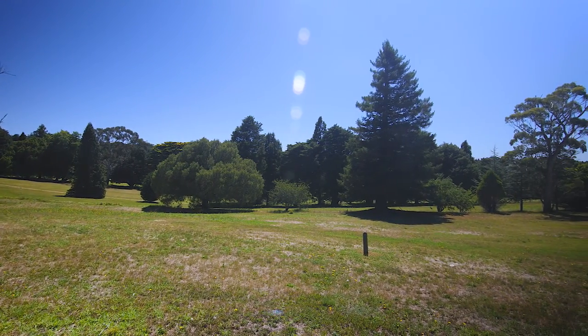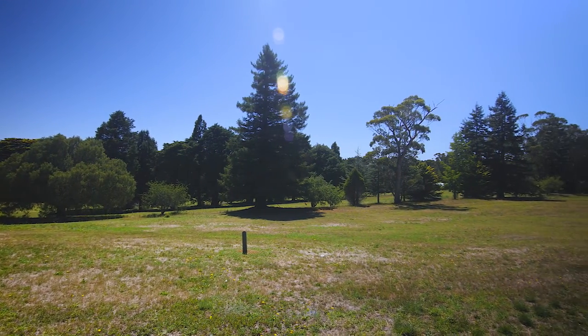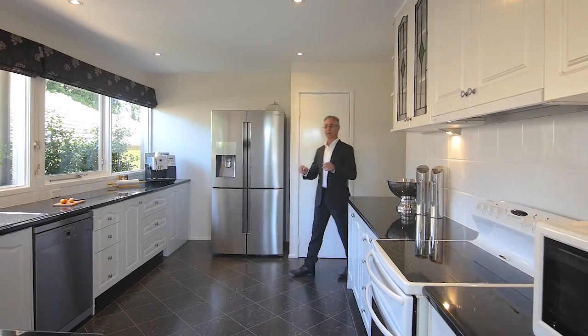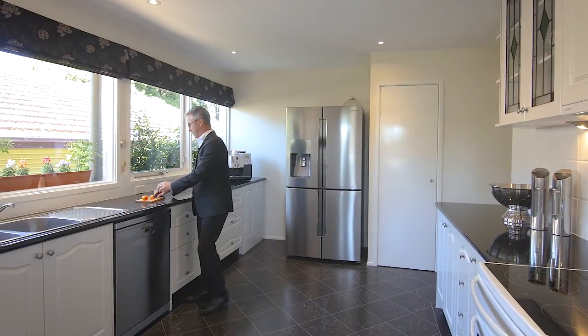While this home is north-facing, it sits right across the road from the council nature reserve, which presents a fantastic outlook. We've got a great modernised kitchen here with plenty of cupboard space and food preparation area.